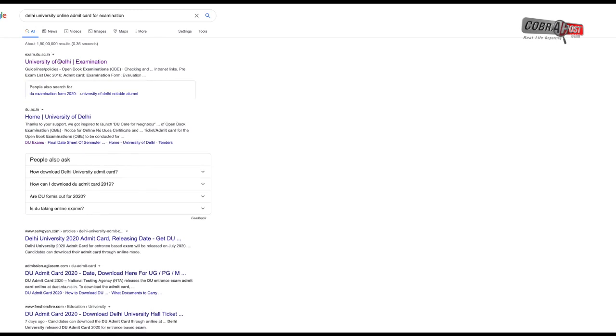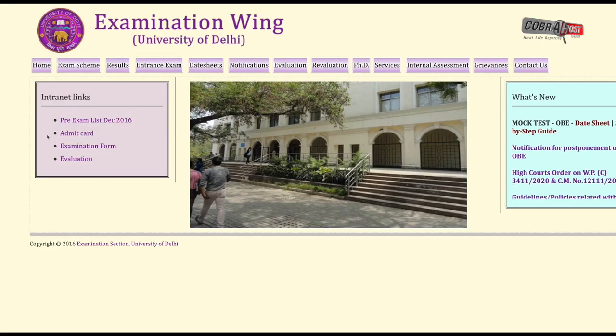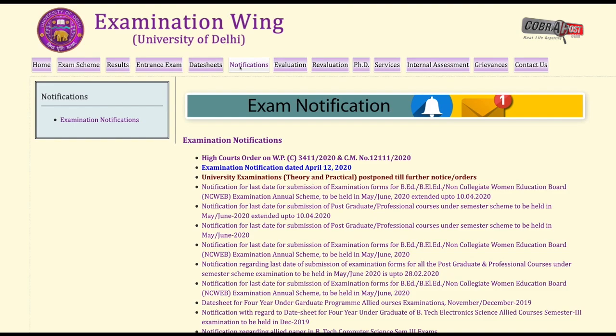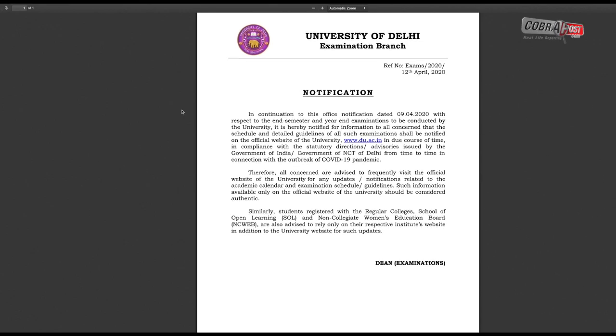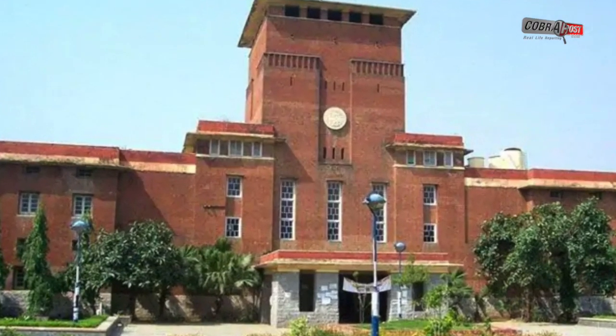Delhi University's attempt to provide online admit cards for its examinations had inadvertently exposed the Aadhaar numbers and bank details of thousands of students, Huffington Post India has learned. At the time of publication, the system continues to leak this information despite it being brought to the university's authorities' attention 10 days ago, on July 4.